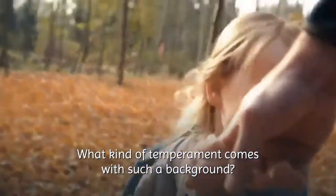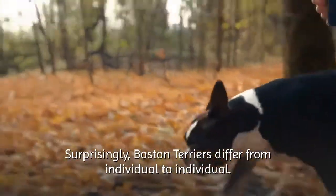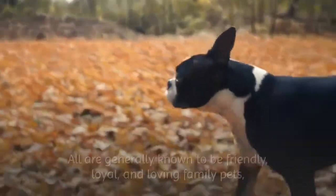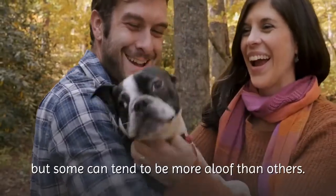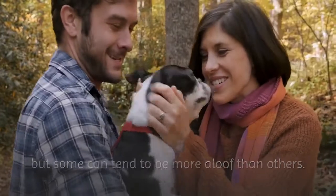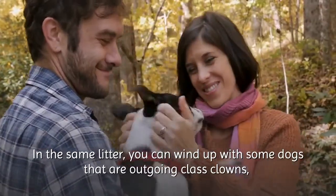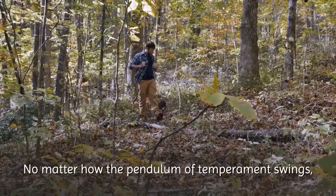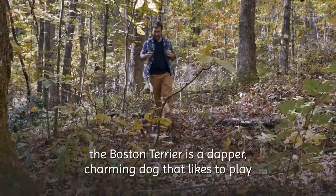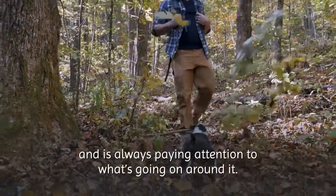What kind of temperament comes with such a background? Surprisingly, Boston Terriers differ from individual to individual. All are generally known to be friendly, loyal, and loving family pets, but some can tend to be more aloof than others. In the same litter, you can wind up with some dogs that are outgoing class clowns, while others behave more reserved and shy. No matter how the pendulum of temperament swings, the Boston Terrier is a dapper, charming dog that likes to play and is always paying attention to what's going on around it.